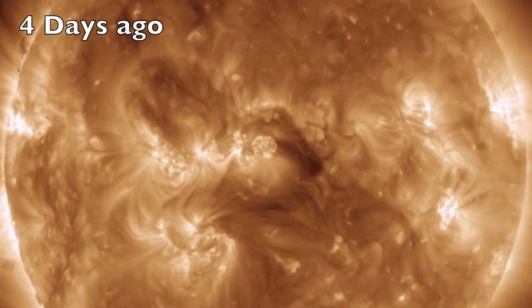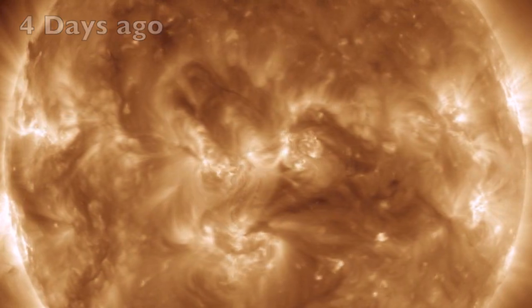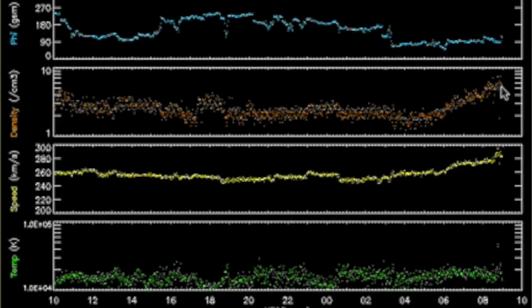Good morning folks. Four days ago the central sunspot began flashing low-level C-flares and popping minor ejecta. We expected a weak interplanetary shockwave impact today, and there it is in the solar wind — density, speed, and plasma temperature in orange, yellow, and green. It was a very weak impact.